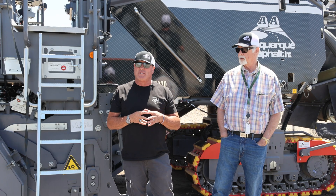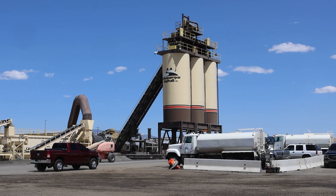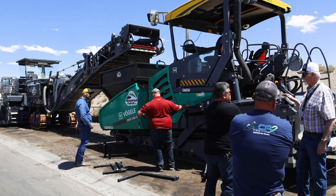We've been foaming asphalt since 2008. We have a working KMA in-plant, and we've been doing this type of process in-plant. But now we're going to do it in place.